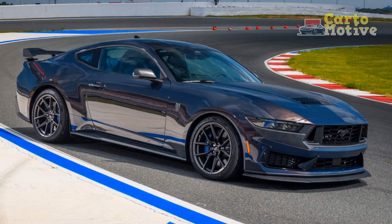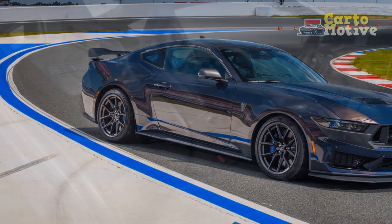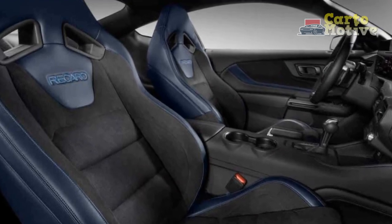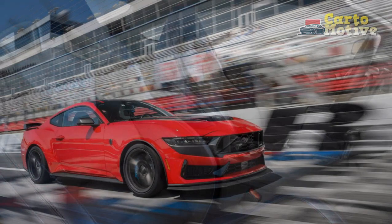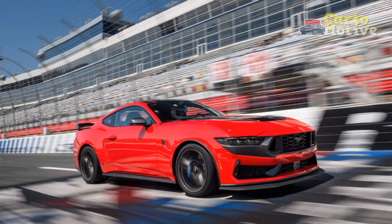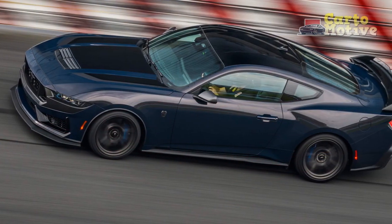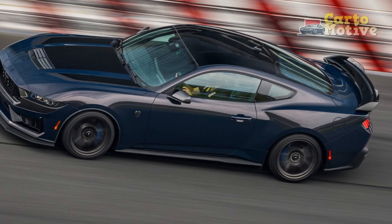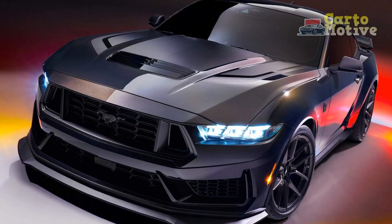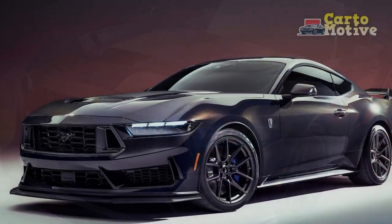Pros. 1. Sensational Performance: The 2024 Ford Mustang Dark Horse offers a range of potent powertrain options, including a V8 powerhouse, delivering exhilarating acceleration and impressive handling capabilities. It caters to driving enthusiasts seeking an adrenaline-fueled experience. 2. Striking Design: The Dark Horse's muscular and sculpted exterior design, coupled with sharp LED headlights and an imposing front grille, exudes a perfect blend of elegance and aggression. It captures attention and pays homage to the iconic Mustang lineage.